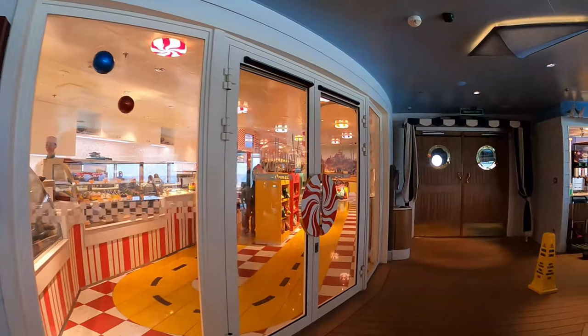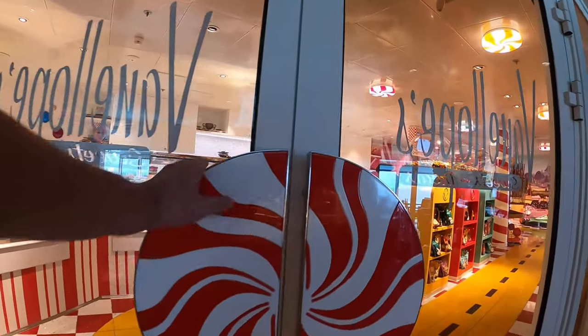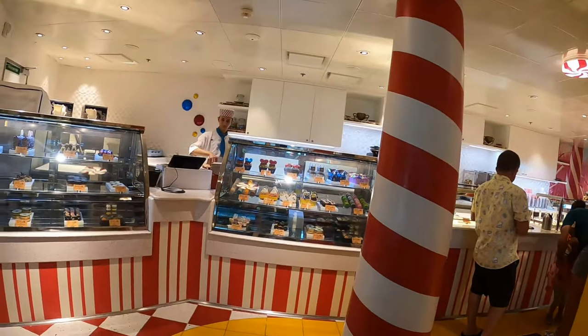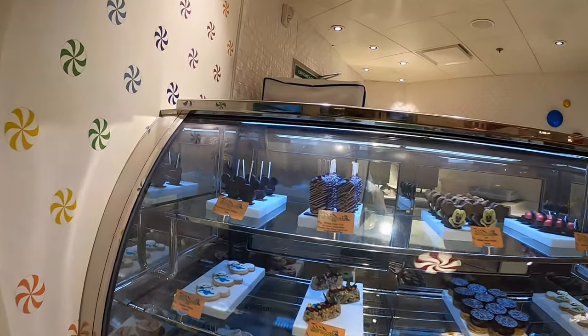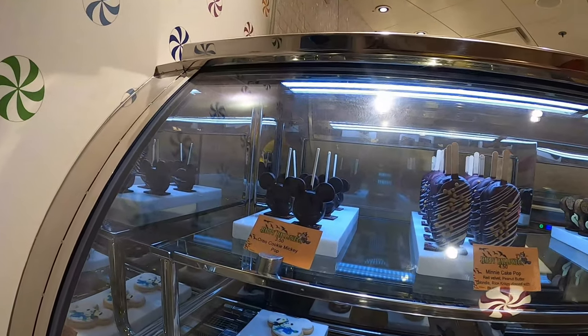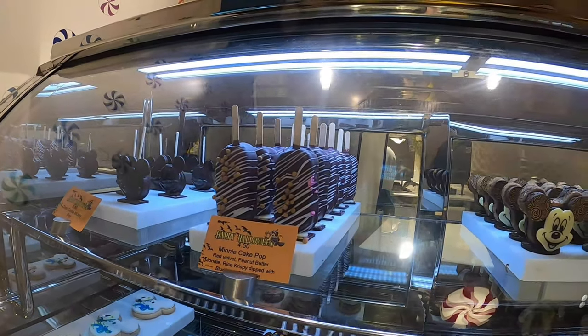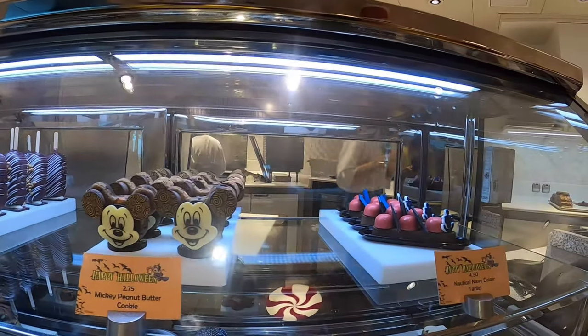Here we are walking into Vanellope's from the side inside Cabanas, versus the other door that's outside on the pool deck. We're going to walk around and look at many of these treats. You can see it's the Halloween on the High Seas cruise, and there are various treat items with prices shown below them.